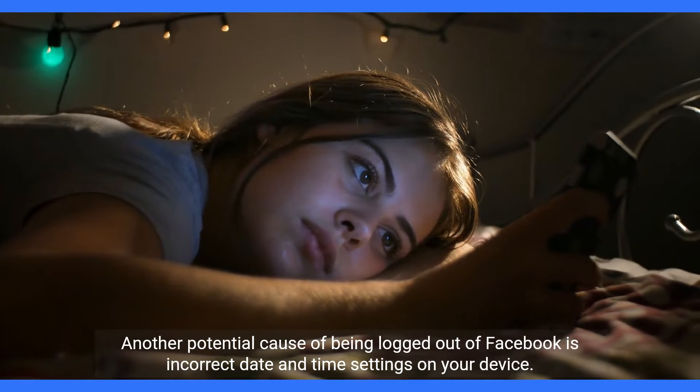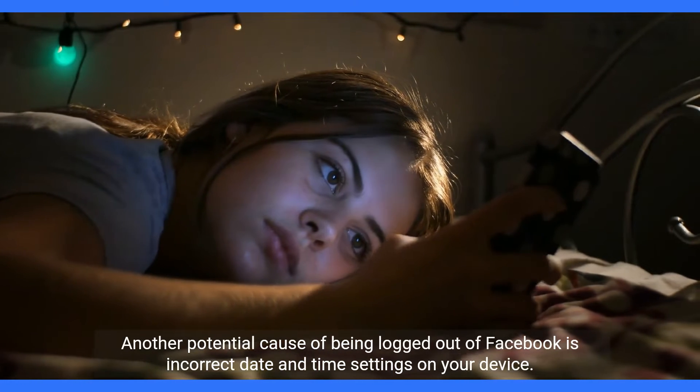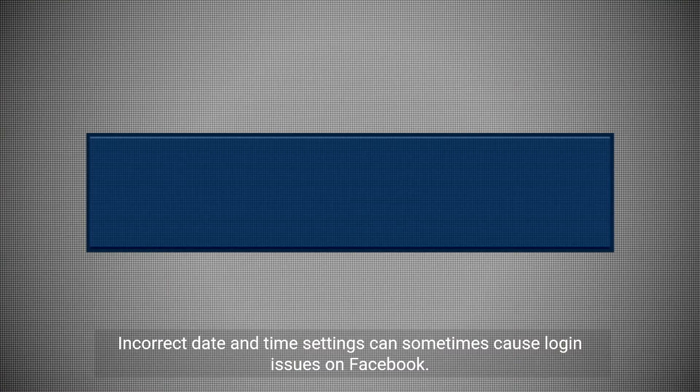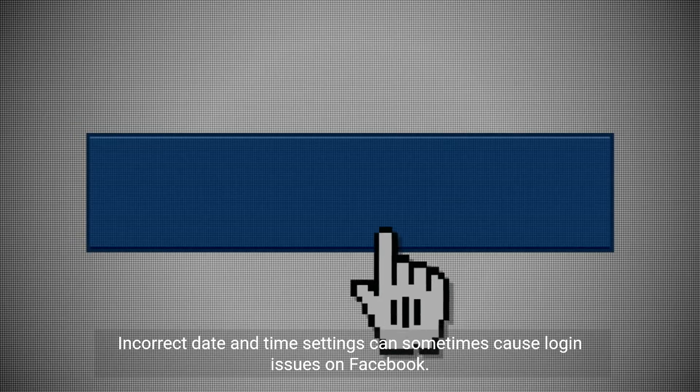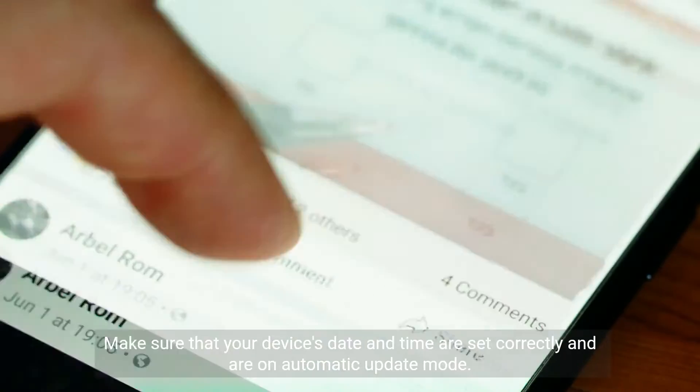Another potential cause of being logged out of Facebook is incorrect date and time settings on your device. Incorrect date and time settings can sometimes cause login issues on Facebook. Make sure that your device's date and time are set correctly and are on automatic update mode.